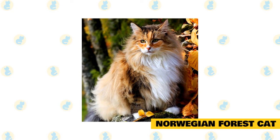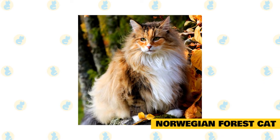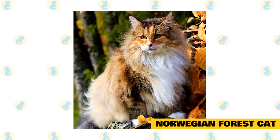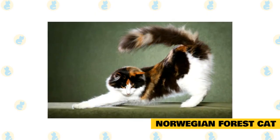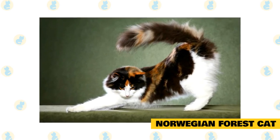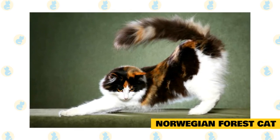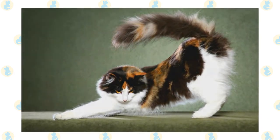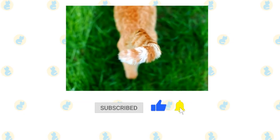Norwegian Forest Cat. Last but not least on this list is the Norwegian Forest Cat. This breed has a massive, thick tail and is native to the forests of Norway, where temperatures can be very cold. As a result, the Norwegian Forest Cat has evolved to have a very thick, long tail which it can use to keep itself warm — their tail can reach a diameter of up to 20 centimeters, or about 8 inches. The Norwegian Forest Cat is sometimes a little shy around new people, but once it gets to know you it's one of the sweetest and most gentle breeds around, enjoying human company and doing very well in a family environment.